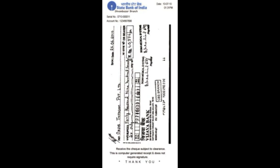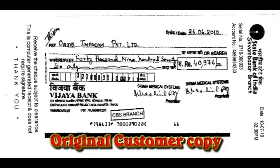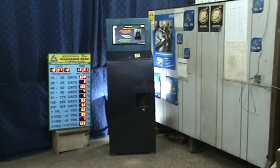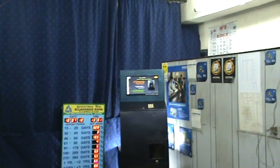So, in case of any dispute, bank officials can always cross-check and verify the actual facts. Also, customers will not make any false claim. This will lead to greater customer satisfaction.